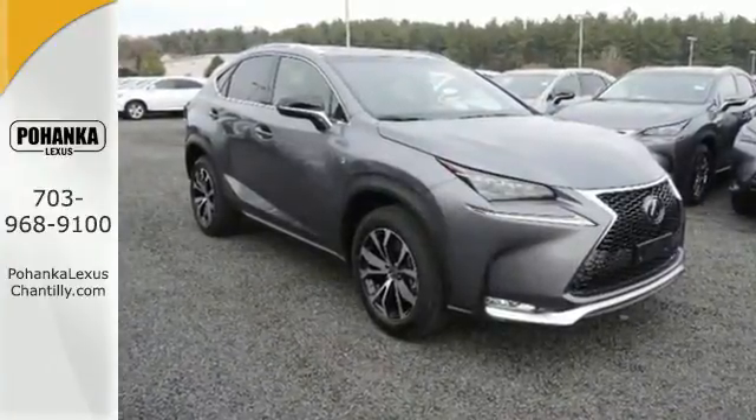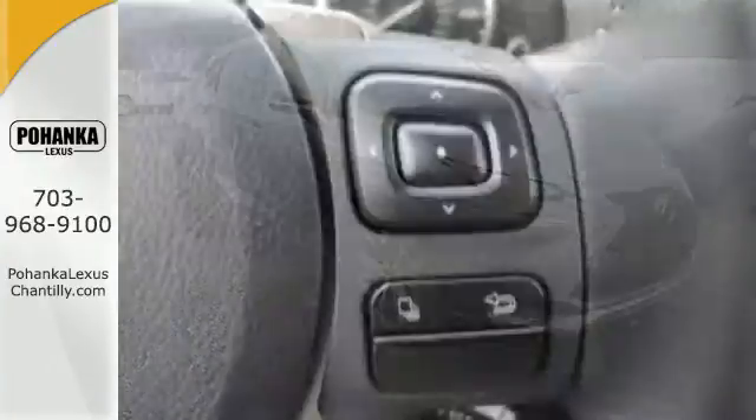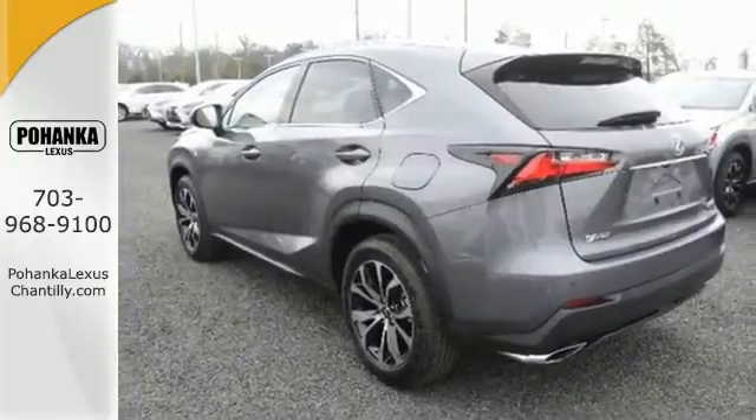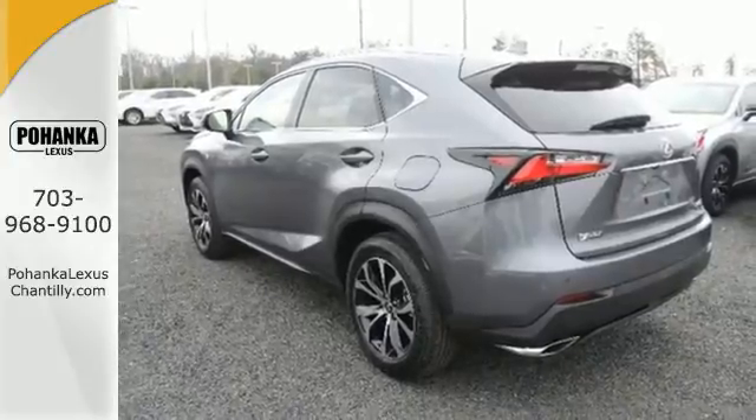ample cargo room and features for your modern lifestyle include the color LCD high resolution multimedia display, premium sound system and Lexus personalized settings.